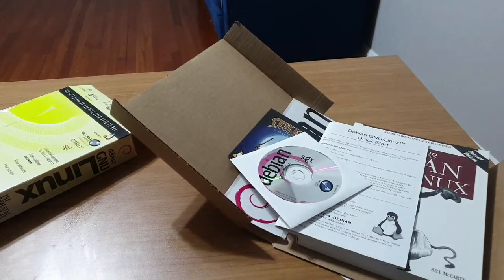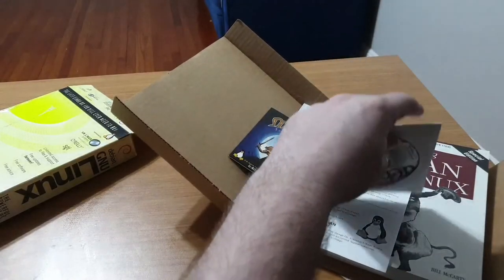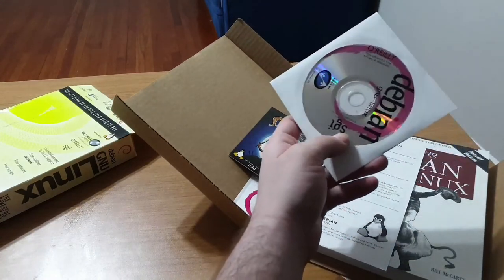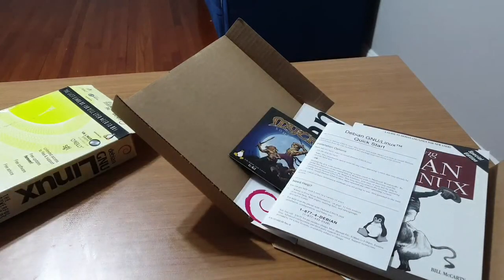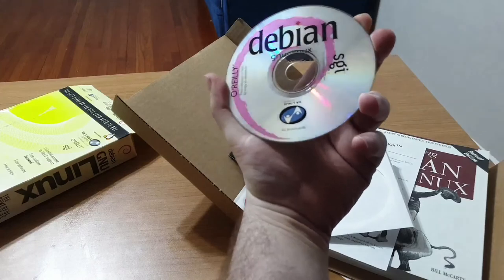At the time, SGI was migrating away from IRIX towards Linux. This box set was a collaborative effort between SGI, O'Reilly, and VA Linux.